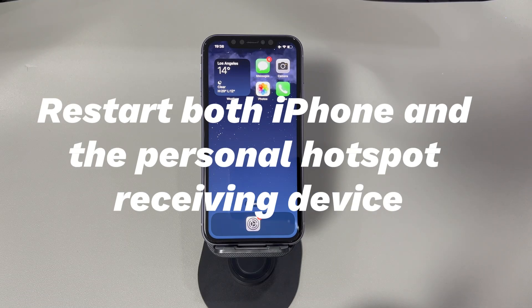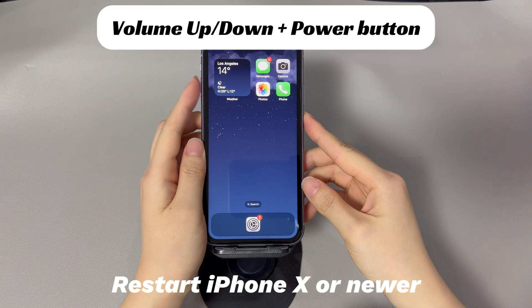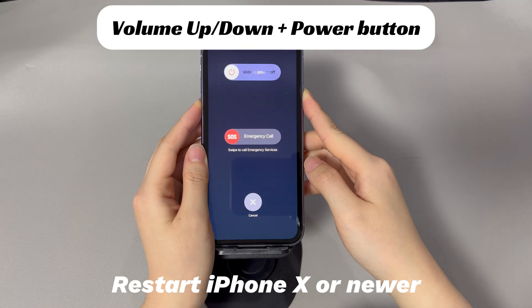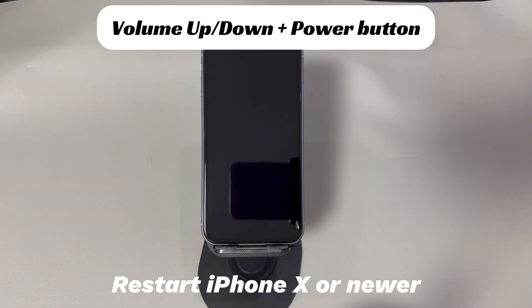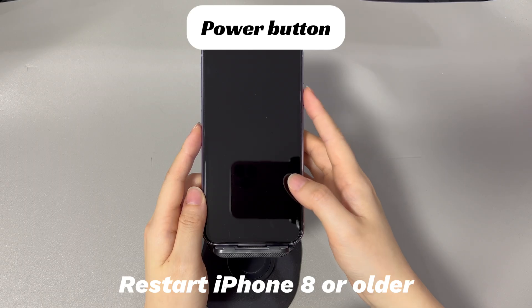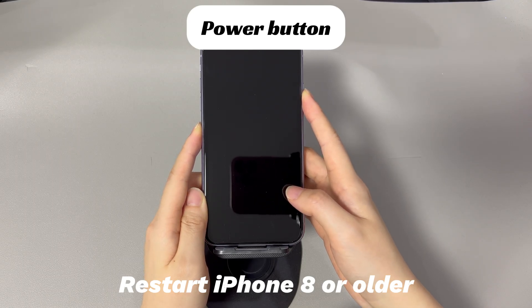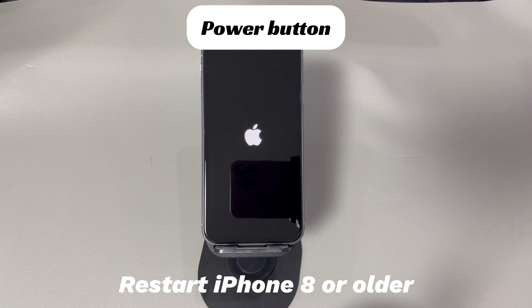Restart both iPhone and the Personal Hotspot receiving device. The restart trick is always a go-to solution, including when the Personal Hotspot is not working on an iPhone. First of all, restart the device that needs to connect to your iPhone's Personal Hotspot. Then, restart your iPhone. If you're using an iPhone X or later models, press both Volume Up or Down button and the Side button together and drag the Power Off slider to shut down the device. Wait at least 30 seconds, then long press the Side button until the Apple logo appears. If you're using an iPhone 8 or older models, long press the Side button and drag the Power Off slider to shut down the device. Wait at least 30 seconds, then long press the Side button until the Apple logo appears. If everything goes well, you should find that the iPhone connects to the carrier and cellular data works again. Now, rebuild the hotspot connection and see if you get Personal Hotspot working again on iPhone.